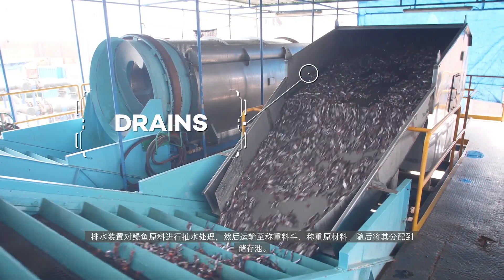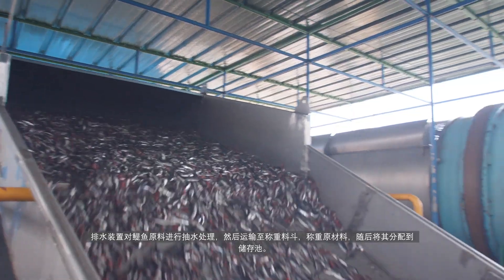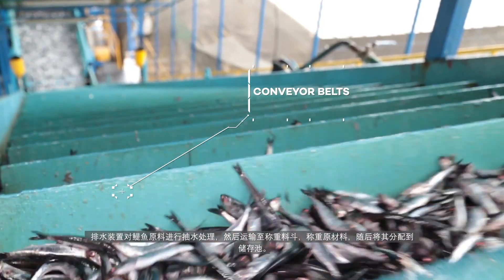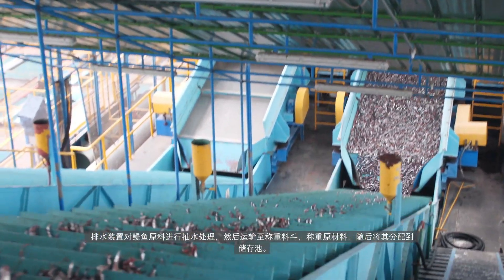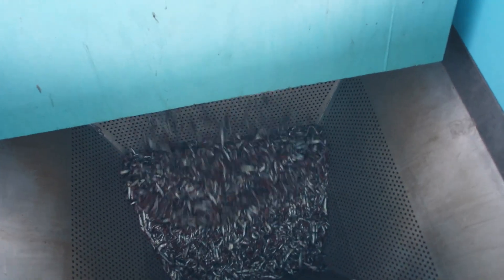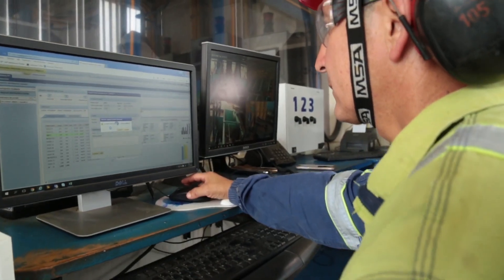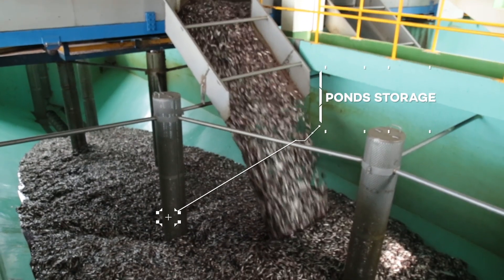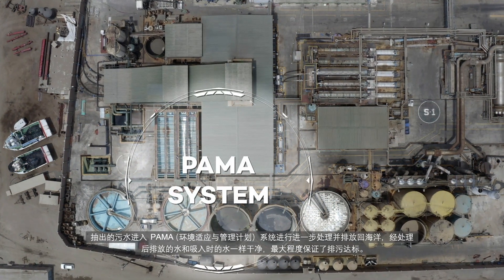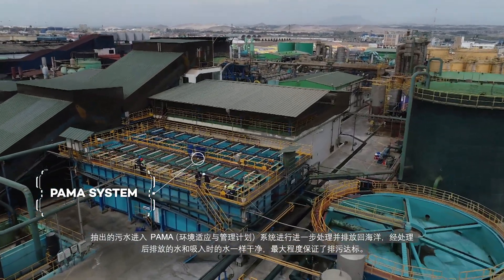The drains are equipment that allows the separation of the water which reaches the plant as a result of the pumping of the anchovy. The fish is then transported to the weighing hoppers, where the raw material is weighed and then distributed to pond storage. The pumping water enters the PAMA system to be treated and then returned to the sea as clean as it entered, complying with the maximum permissible limits.